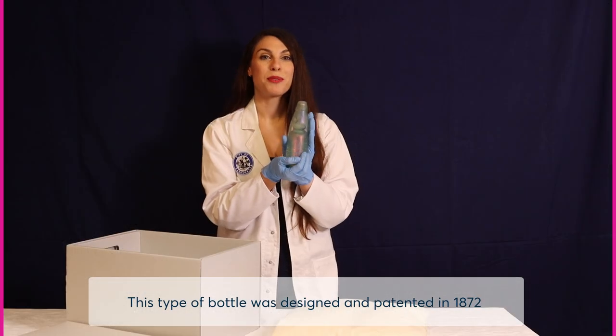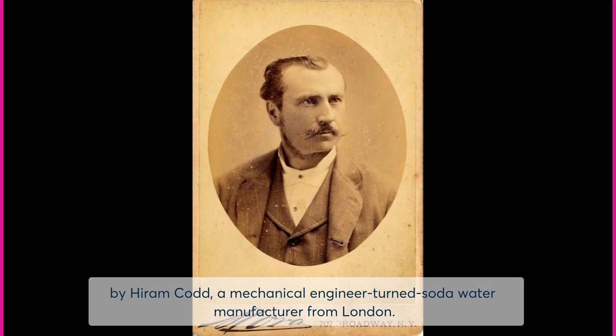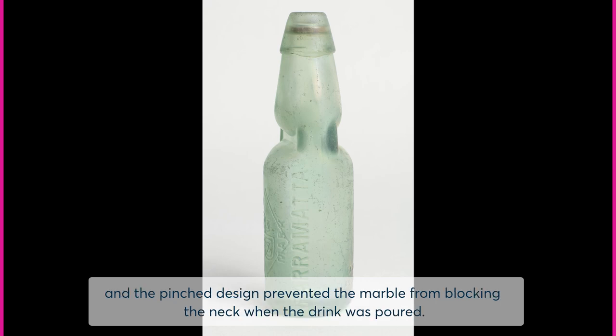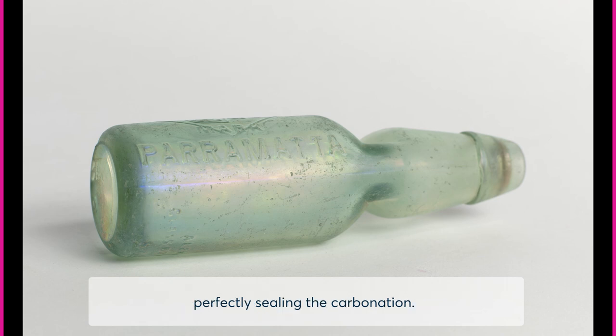This type of bottle was designed and patented in 1872 by Hiram Codd, a mechanical engineer turned soda water manufacturer from London. The unusual design kept carbonated water from going flat. A marble and rubber washer sat inside this chamber and the pinch design prevented the marble from blocking the neck when the drink was poured. The bottle was filled upside down to allow the pressure of the gas to force the marble up against the washer, perfectly sealing the carbonation.